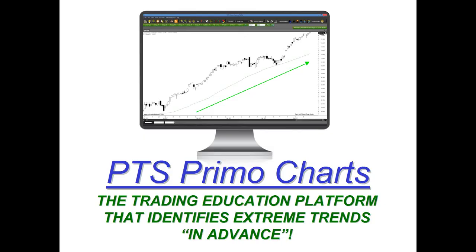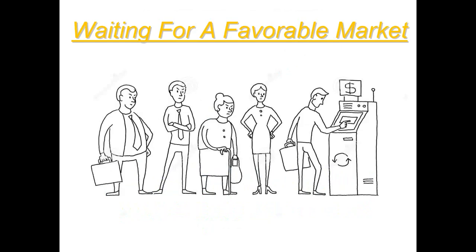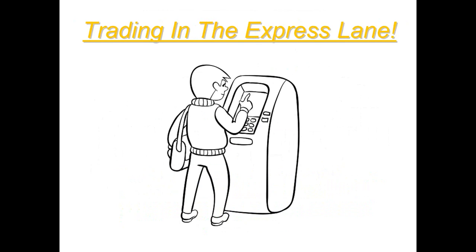Everything is one click away on the platform because it automatically identifies these extreme trends in advance. Waiting in line for a favorable market is what really discourages a lot of traders — you'll sit there with your money tied up and nothing happens. That's where you usually lose money, get frustrated, over-trade, and turn something that was just sitting there into a loss. What if you went right up to the express lane? That's the way the PTS XT works — you don't have to wait. You have a high level of probability that a big move is coming once a bar is colored in that block.